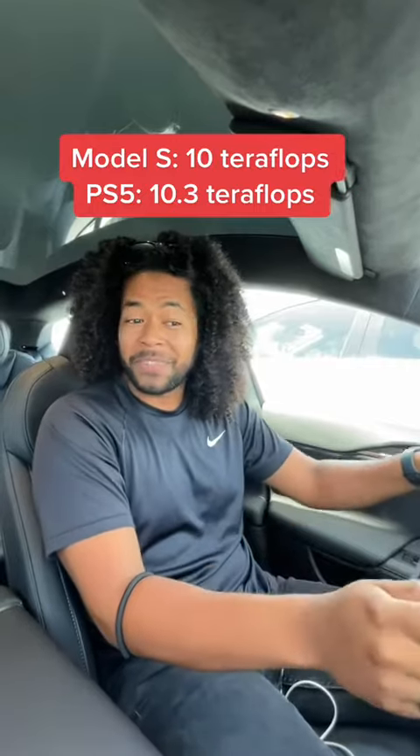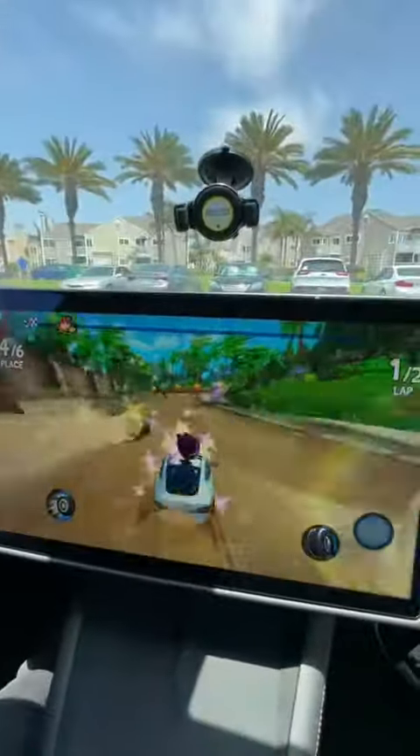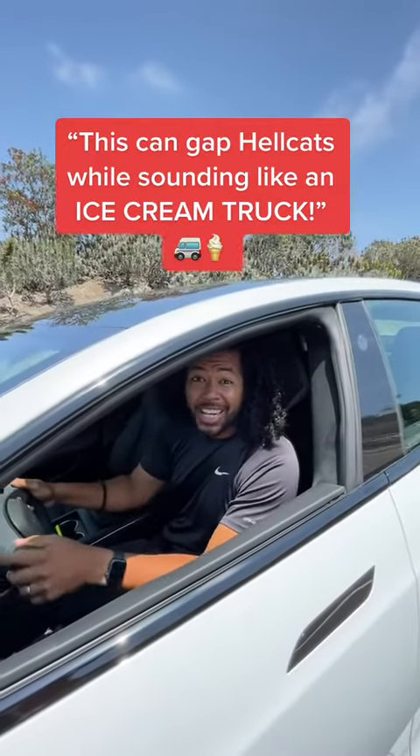This system is basically as powerful as a PS5, which means you can play games like Cyberpunk and Witcher. But none of that is what makes this car insane — this makes a thousand and twenty horsepower, it's all-wheel drive, which means this can gap Hellcats while sounding like an ice cream truck.